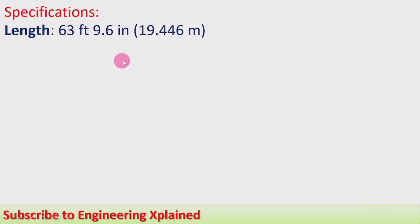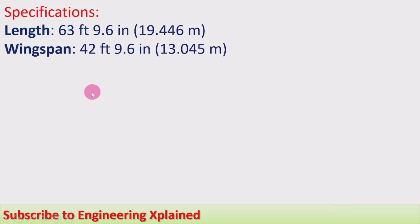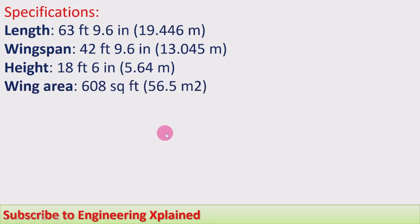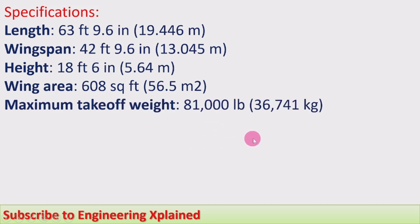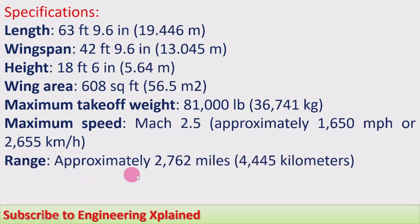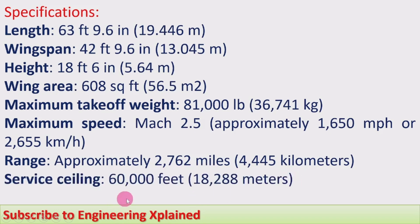Specifications: Length 63 feet 9.6 inches, i.e. 19.446 meters. Wingspan 42 feet 9.6 inches, 13.045 meters. Height 18 feet 6 inches, 5.64 meters. Wing area 608 square feet, 56.5 square meters. Maximum takeoff weight 81,000 lb, that is 36,741 kg. Maximum speed Mach 2.5, approximately 1,650 miles per hour or 2,655 kilometers per hour. Range approximately 2,762 miles, that is 4,445 kilometers. Service ceiling 60,000 feet, that is 18,288 meters.